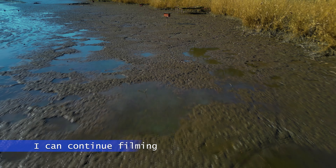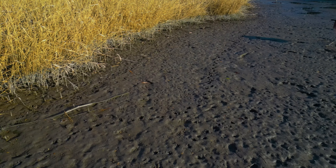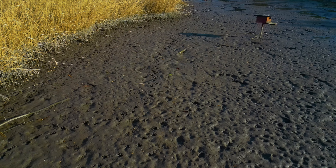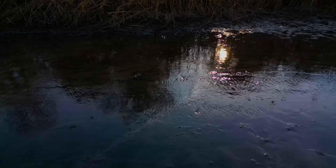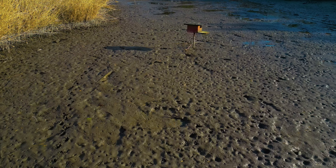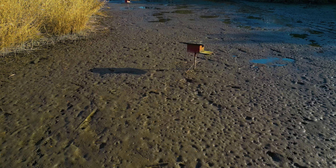Drones have revolutionized the way we explore and capture footage of our world. They allow us to delve into hard-to-reach places, revealing the hidden beauty that's often obscured from our view. Drones also offer a new perspective on the familiar — we can fly over our hometowns or cities, capturing the hustle and bustle of everyday life from a bird's eye view, or capture stunning aerial footage of natural wonders like waterfalls, canyons and coral reefs.